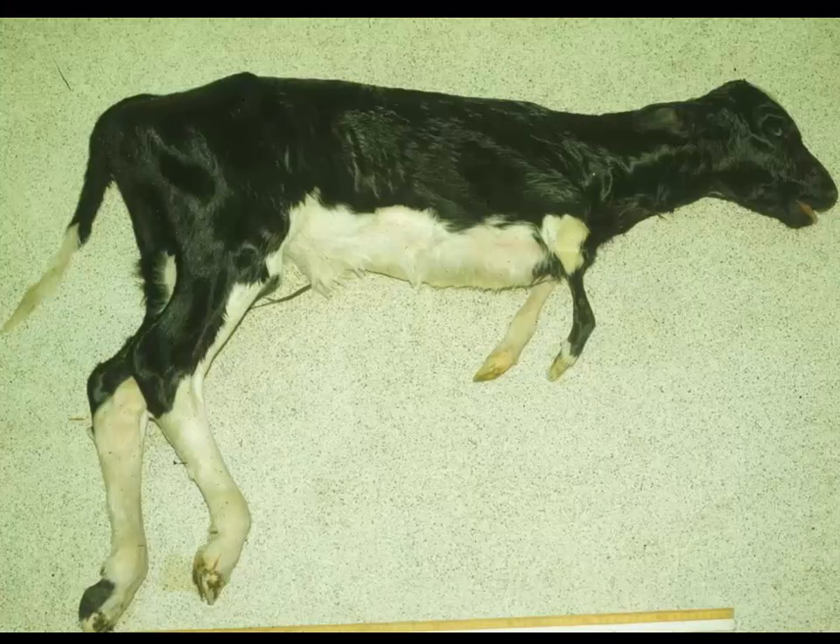Here is a case of hemimelia — two very short limbs. This animal sort of reminds me of a dinosaur, maybe the only predatory cow ever known, but this is a case of hemimelia in cattle.